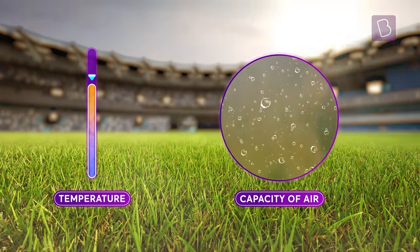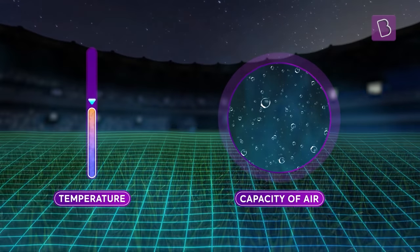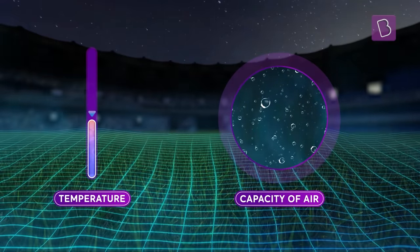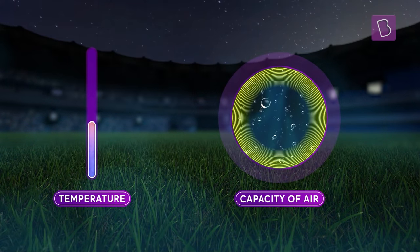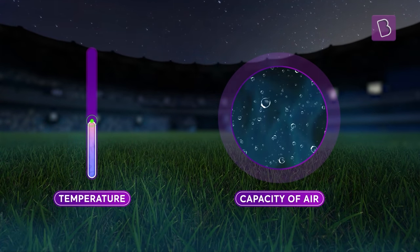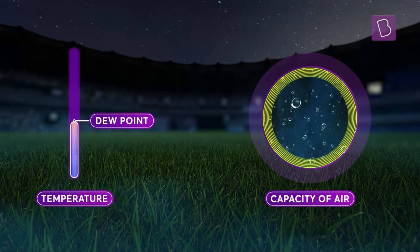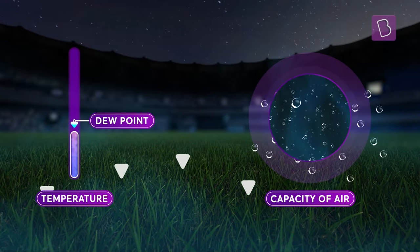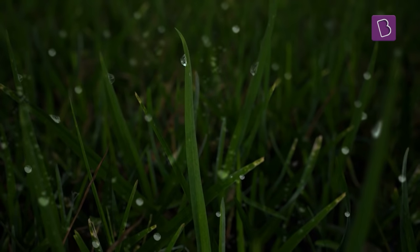And when the sun sets, the temperature drops. The ground cools, cooling the air above it, further reducing the air's capacity to hold vapor. And eventually, at a certain temperature, the air is at its limit of holding vapor — the dew point. And below the dew point, the excess vapor starts to condense, forming dew all across the ground.